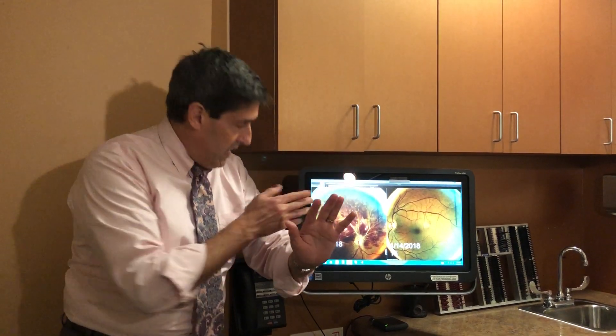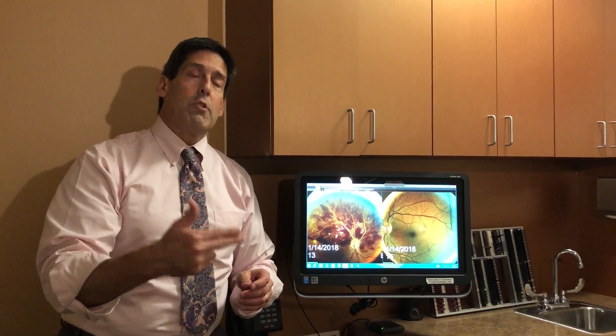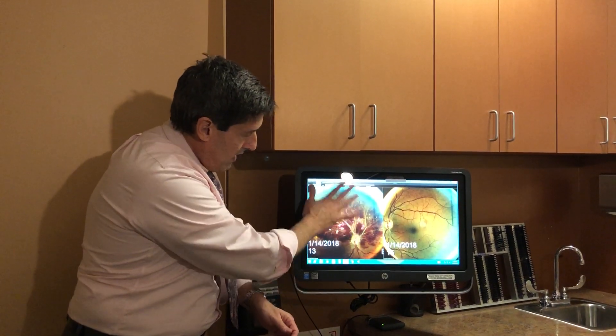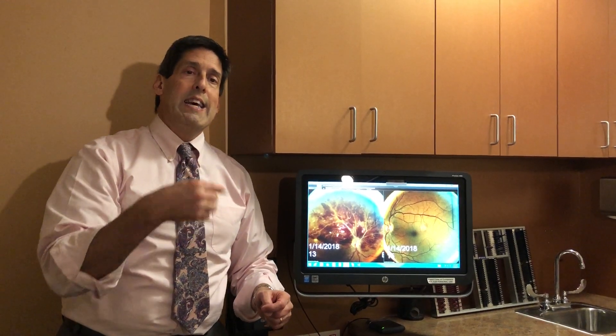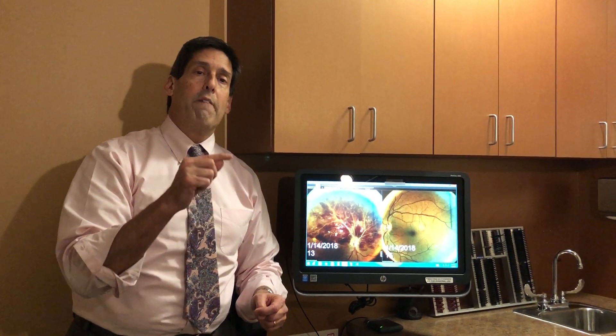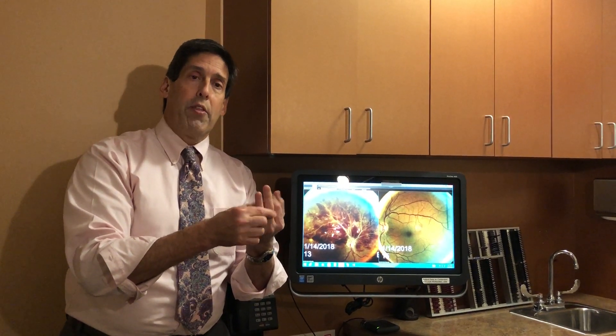I sent her immediately to her primary care physician for a crucial medical evaluation. The actual central retinal vein occlusion itself, in her case being so devastating, there is nothing really that can be done to bring back the vision. However, there's still a treatment that's performed. Whether it's a mild, moderate, or severe central retinal vein occlusion like this patient had, the eye tries to respond by releasing what's called VEGF — vascular endothelial growth factor.